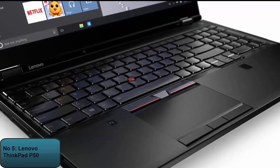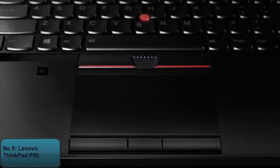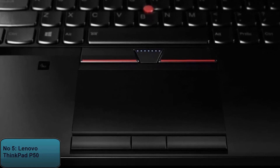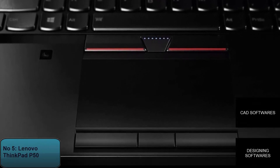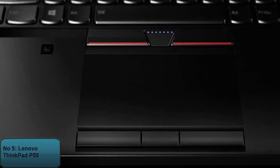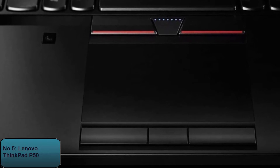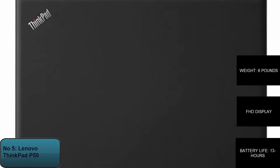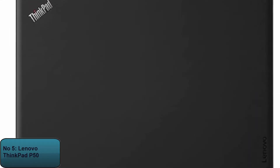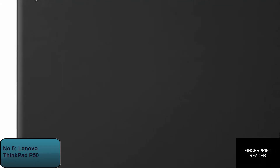The Lenovo ThinkPad P50 comes with Windows 7 Pro, which can also be upgraded to Windows 10 Pro. The ThinkPad P50 is highly suitable for CAD and designing work. Although it has a full high-definition display that can consume more power and battery, its battery life is excellent with almost 13 hours of usage. The machine weighs almost 6 pounds. In addition to its 720p webcam, it comes with a Thunderbolt 3 port and a fingerprint reader.